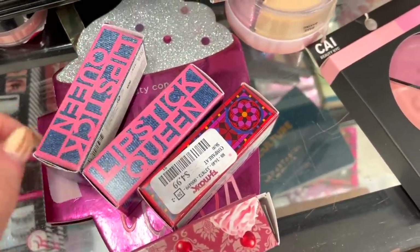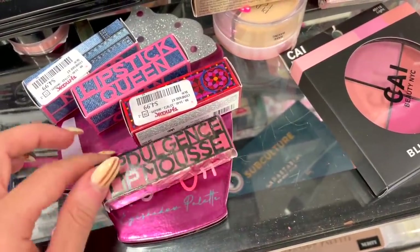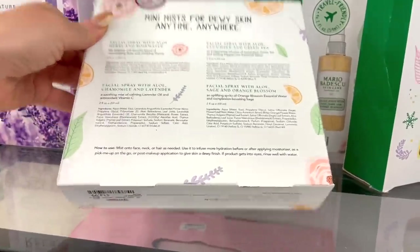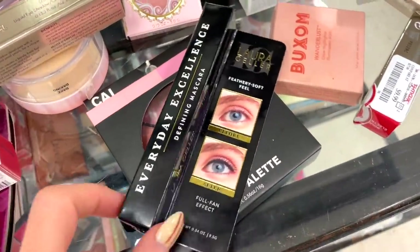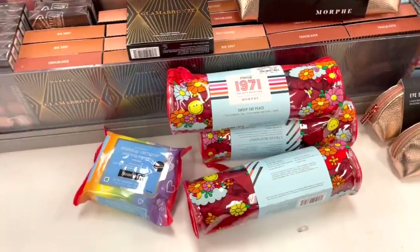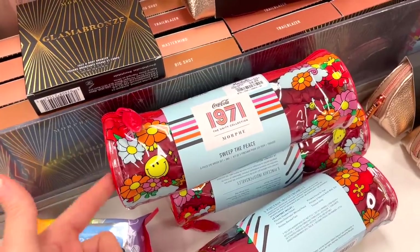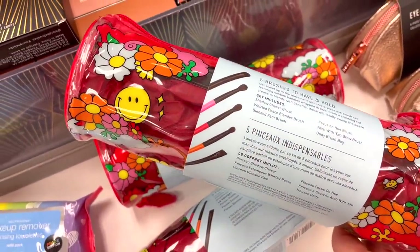They also have some Lipstick Queen lipsticks — sold on Ulta's site. We have one in Jean Queen for $4.99 and one in Pink Parfait, also $4.99 — cute boxes. They have more Mario Badescu kits: the travel-friendly mini mist collection for $14.99, and a couple of other kits we've seen before. I also spotted Lori Geller Everyday Excellence Defining Mascara — I don't think I've ever seen this one before — for $5.99. Now at another Marshall's, which is fully stocked — first up, the Coca-Cola and Morphe brush set in a cute makeup bag, reminds me of day camp, with five brushes for $10.